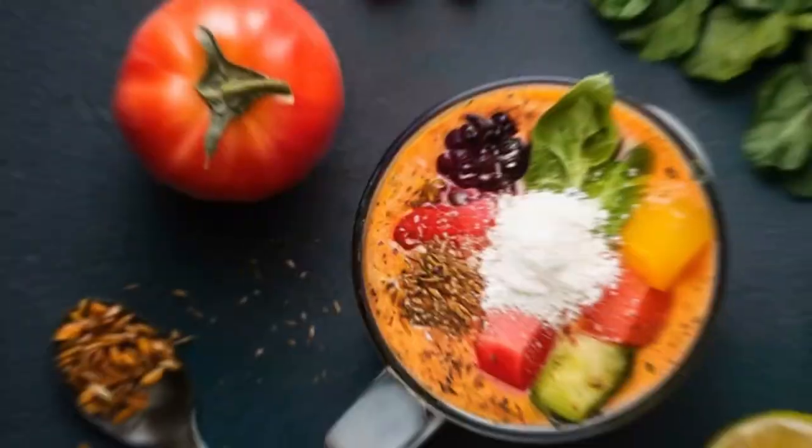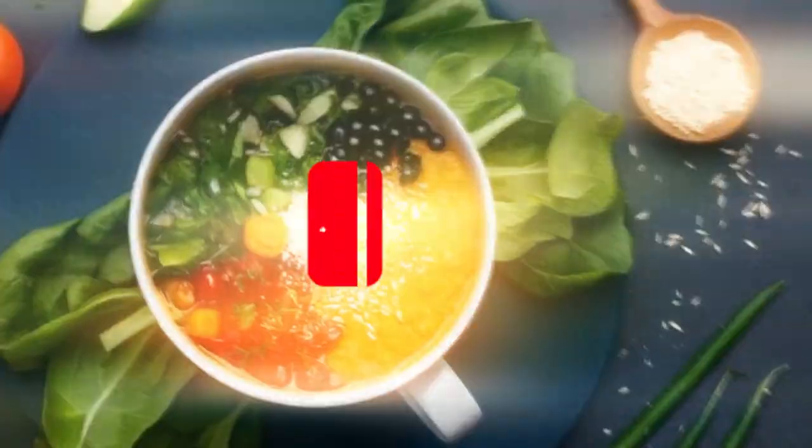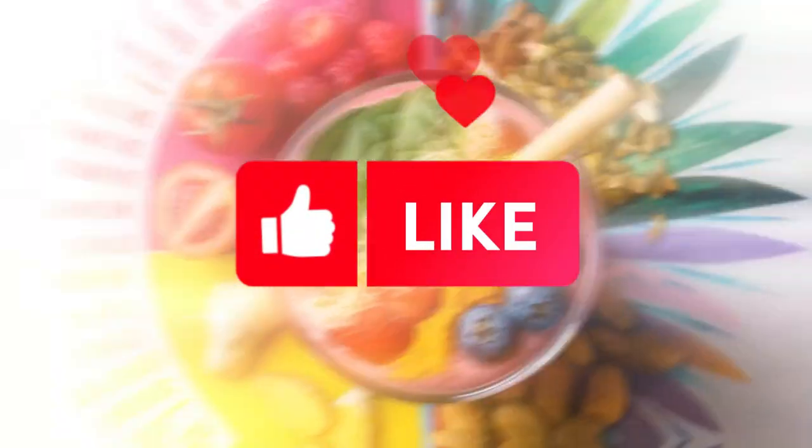Not only is this smoothie healthy, but it's also easy to make. So don't miss the chance to take care of your health in a delicious way. Click on the link to access the full recipe and enjoy its benefits for your well-being.